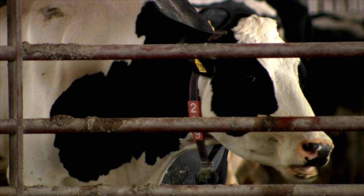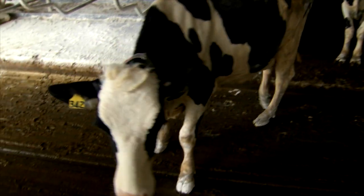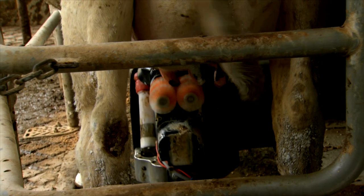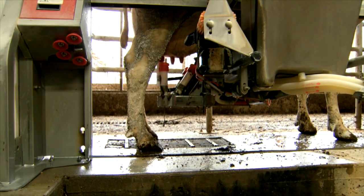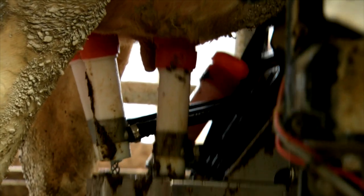Rumination is when they bring their feed back up and chew it, and the system can tell how much walking around she does. When the computer has identified the cow, the robot begins the process of milking. An arm reaches out with small brushes to clean each teat. Once clean, a laser maps the udder and locates each teat, and milking begins.